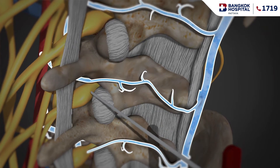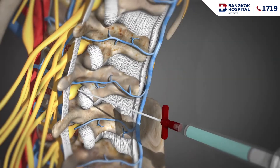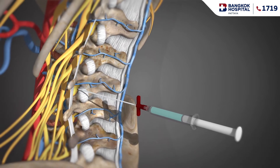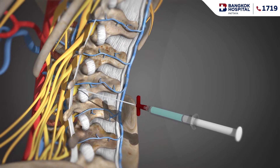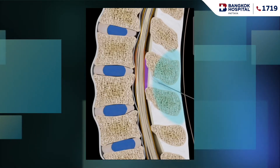Once the needle has been inserted into the epidural space, contrast dye is injected to confirm the direction where the medication will flow. Following this, the doctor will inject the steroid around the nerve root. Depending on your pain location, the procedure may be repeated for both left and right sides.